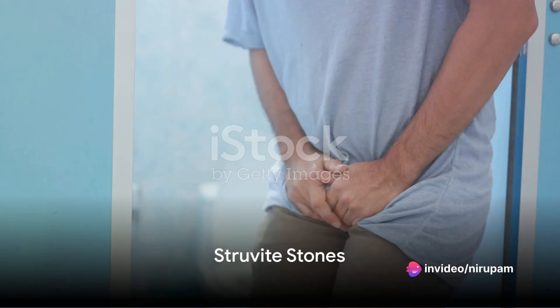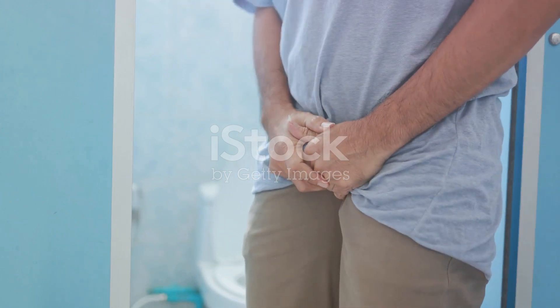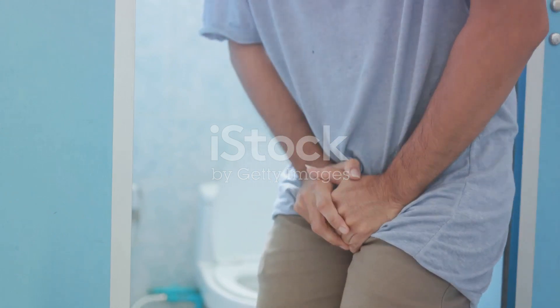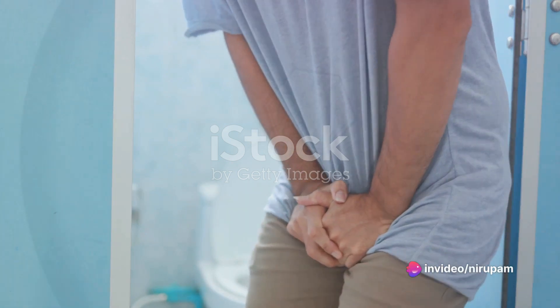Struvite stones are usually found in people with urinary tract infections. These stones can be large and cause urinary obstruction. They result from a kidney infection, so treating the underlying infection can prevent the development of struvite stones.